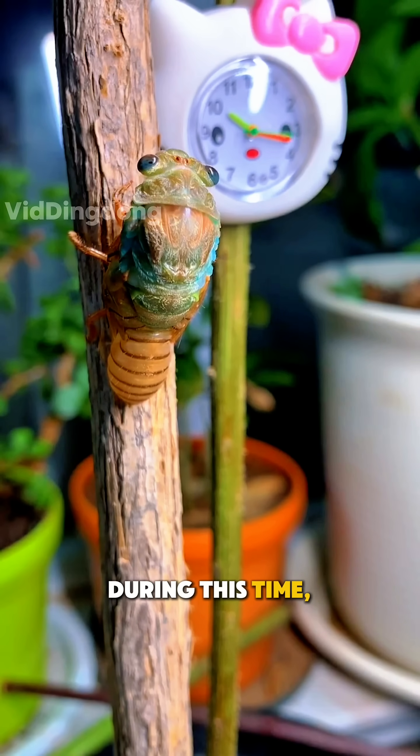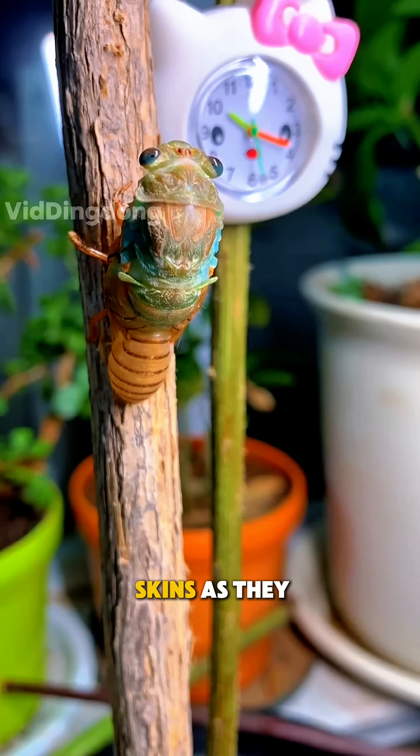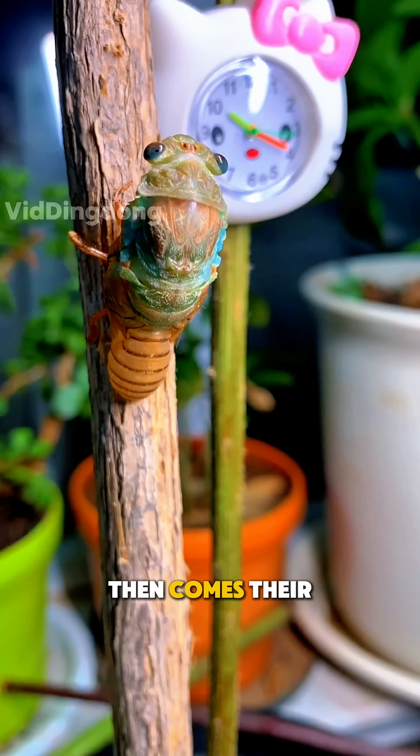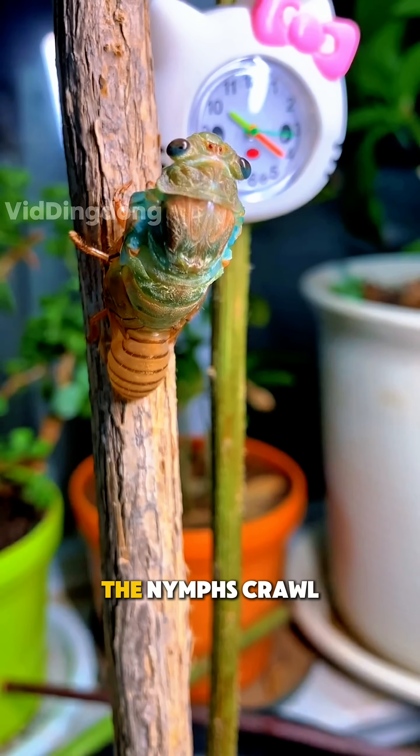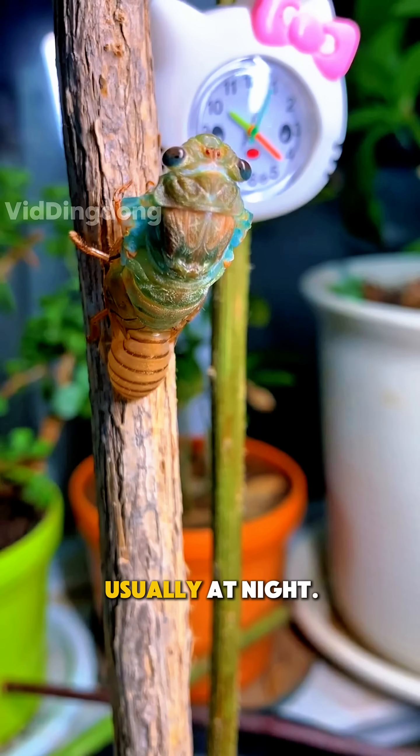During this time, they molt several times, shedding their old skins as they grow. Then comes their big moment. When they're finally ready, the nymphs crawl to the surface, usually at night.